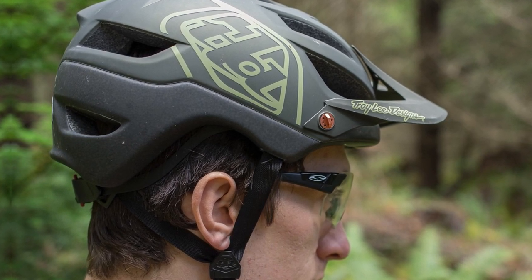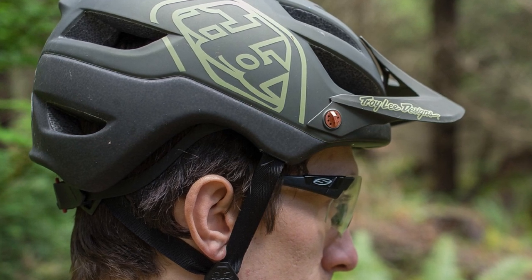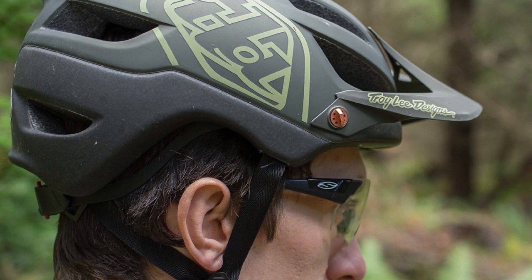It is lightweight, well-ventilated, and maintains the highest quality and protection with MIPS. The Troy Lee Designs A2 is our editor's choice for the best MTB helmet.